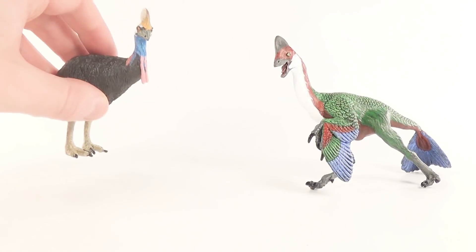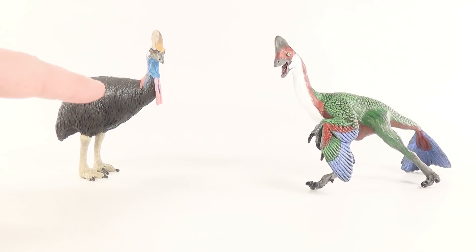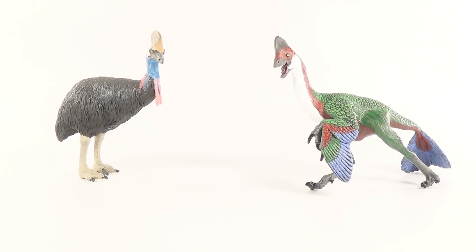Up next for comparison, here is the Safari Limited Anzu next to the Safari Limited Cassowary — link to that review will be down below in the description. The crest shape of this bird is almost identical to that of the ancient Oviraptorosaur here, and you can definitely see how these two animals are related.